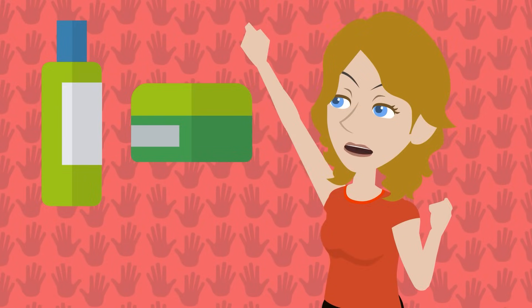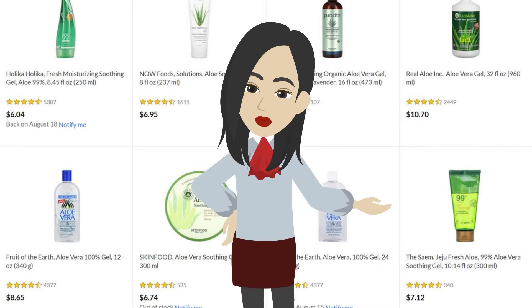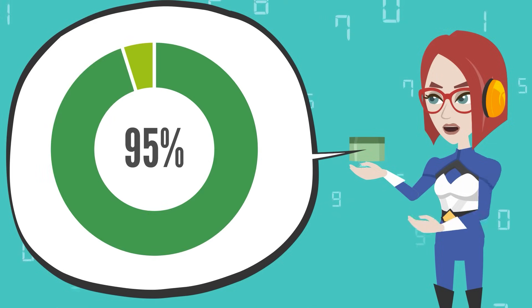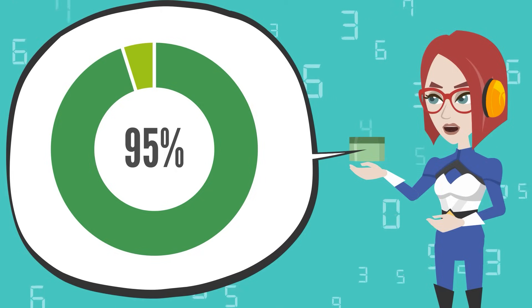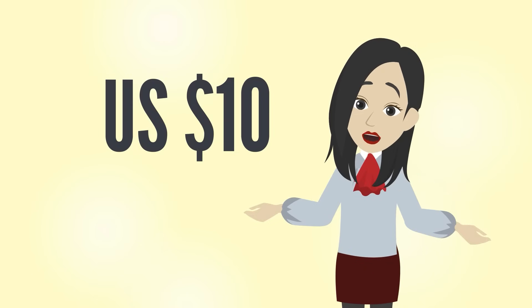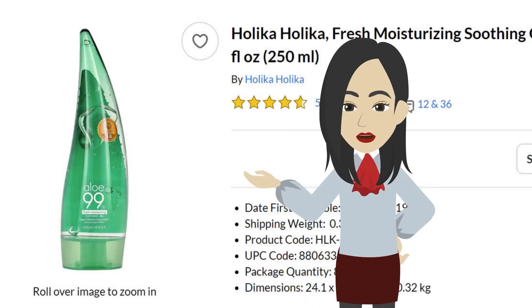So, what kind of aloe vera gels should I use? Now I'm going to share with you how to choose aloe vera gels. Choose a gel that contains a high concentration of aloe vera juice and has as few other ingredients as possible. You can get a good one for around 10 US dollars! For example, the one I use on iHerb is Holika Holika Aloe 99%. Also, Fruit of the Earth 100% aloe vera gel also has a good reputation.